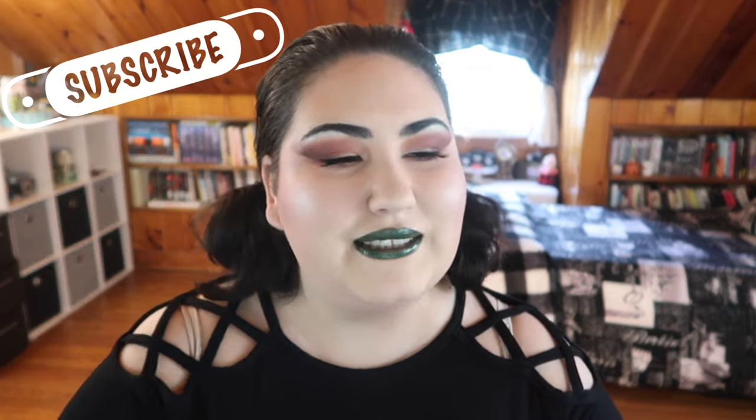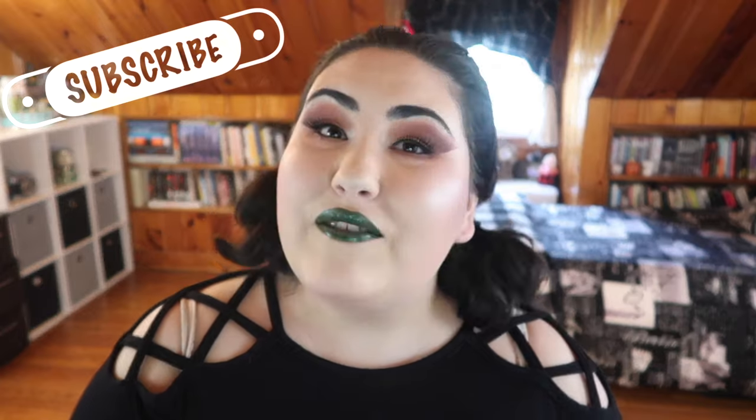Hello guys, welcome back to my channel, or if you're new, welcome! My name is Monica, and today we're finally here — finally ready for volume one. It's volume one because I want to do more in the future: the best and worst of green lipsticks. I've spent months collecting green lipsticks, and I've got 11 here to talk about today.